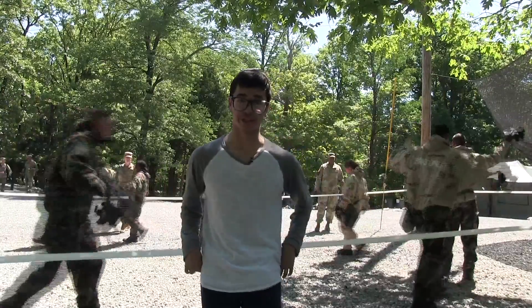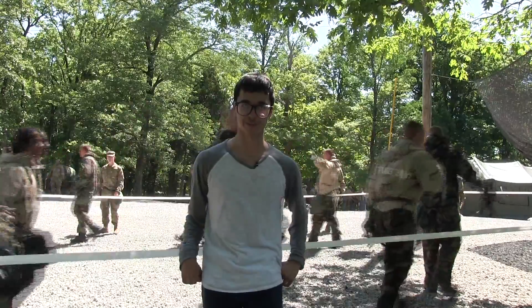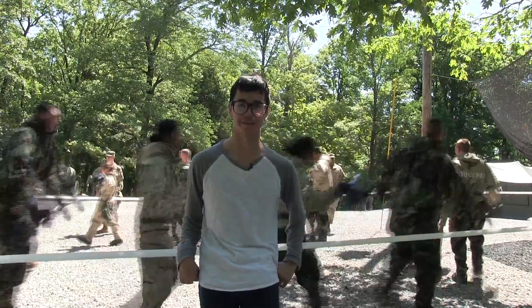With the gas chamber training out of the way, the cadets are ready to tackle even greater heights this summer. This has been Josh Short reporting from the Public Affairs Office in Fort Knox.